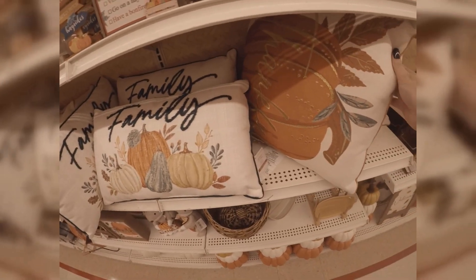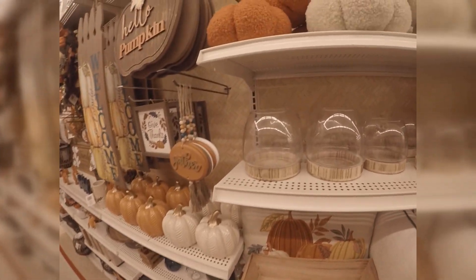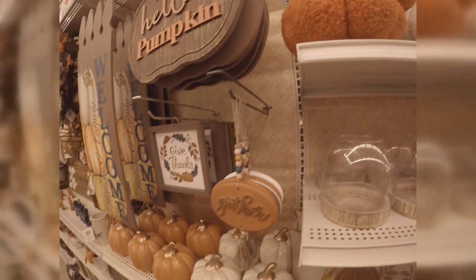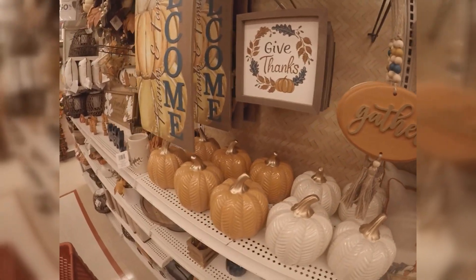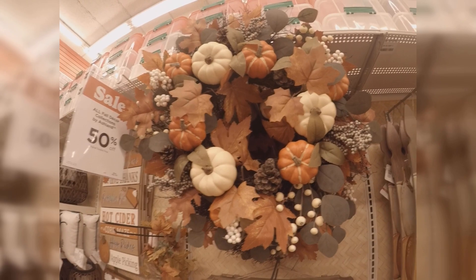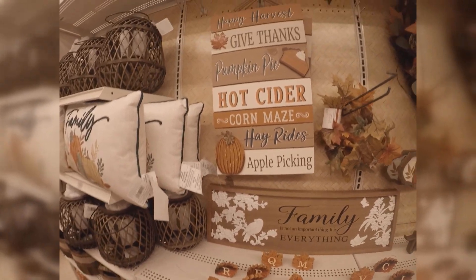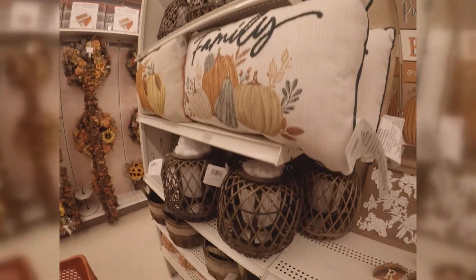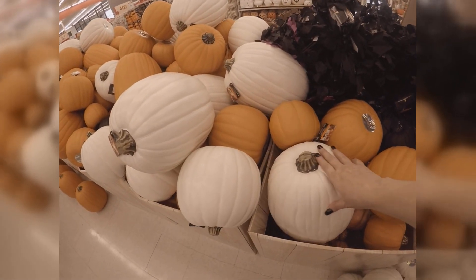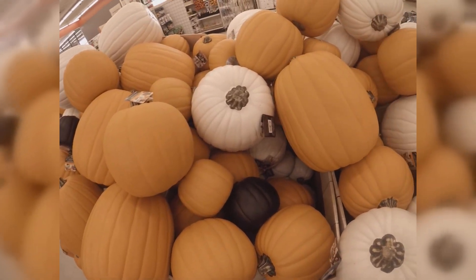And then you've got your throw pillows. More of the plush pumpkins — these were super cute. Some more glass pumpkin decor. Big welcome sign. More wreaths. And some more lantern designs. A cute sign — hot cider. These lanterns are absolutely gorgeous, love them. And here's some fake — I think these are the styrofoam or plastic kind of pumpkins. Definitely going to go back and get more of these.